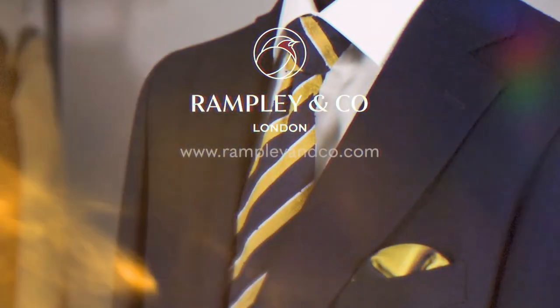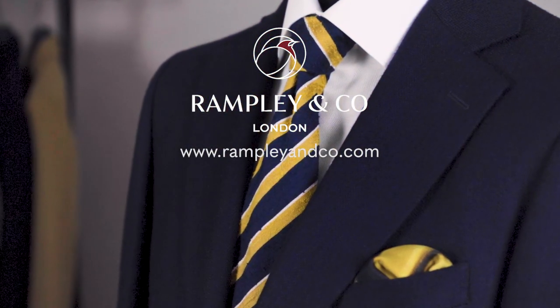We hope you've enjoyed this video, and we will link to all the products mentioned in the description below. If you have any questions regarding any of our products, please email us at info@rampleyco.com and we'll be happy to help. Please subscribe to our YouTube channel for future videos on men's styling and product features. See you next week!